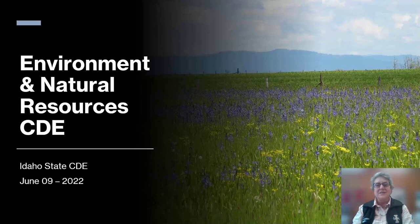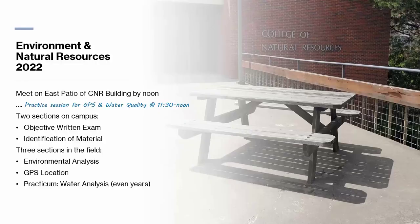I want to give you a few details of what this event might look like. We'll begin on the east patio of the College of Natural Resources building, CNR, right on 6th Street, just east of the Ag buildings. That's where we'll line up at 12 and be ready to go at 12:30. If you're a little unfamiliar with the water quality or if students want to check their GPS units, I'll have crew up here at 11:30 to noon so they can see what the water quality looks like and check their GPS.